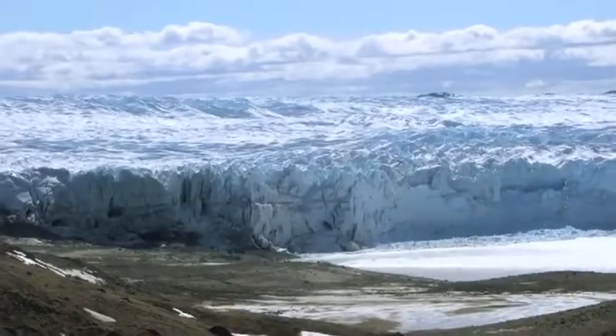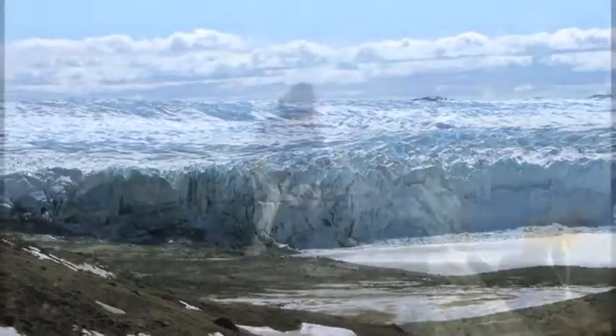My name is Meredith Kelly. I am an assistant professor of earth sciences at Dartmouth College. What I do is I try to figure out how big and small glaciers were in the past.